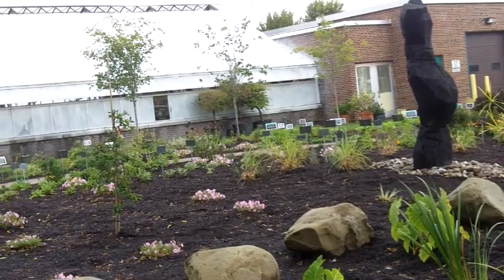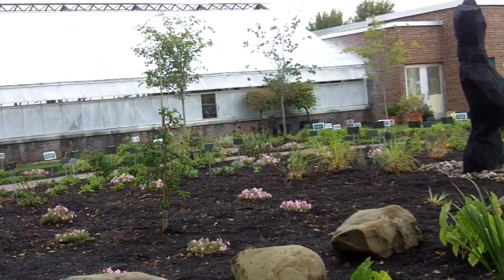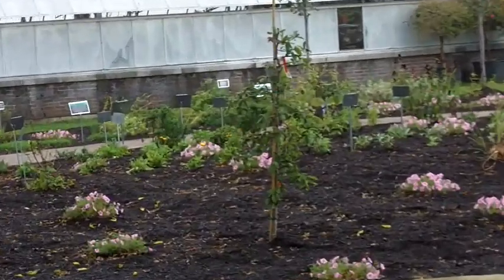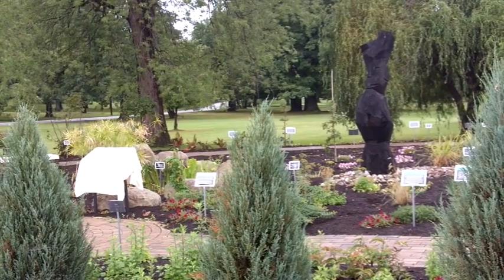The signage in the garden helps visitors learn how the plants are used, but the healing garden is also a place for spiritual healing, meditation, and reflection.